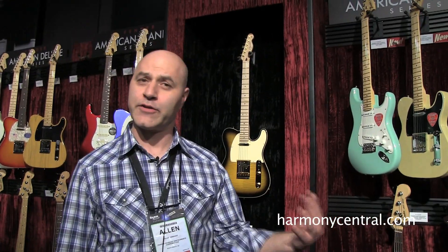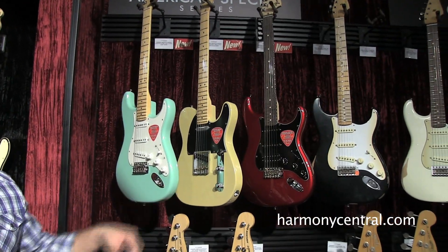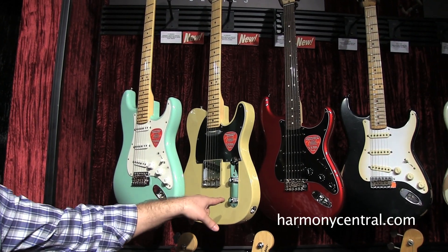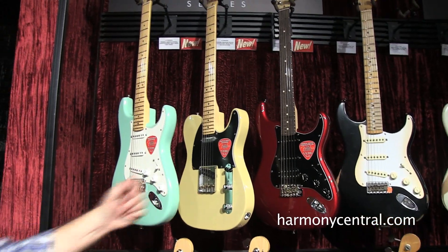Hi, Alan Abbasi in the Fender booth. Let's look at some more new stuff. Over here what I've got is a little collection of American Special guitars. There's three new colors available now: surf green for the three single coil Strat, vintage blonde for the Tele, candy apple red for the humbucker version — American Special Series new colors.